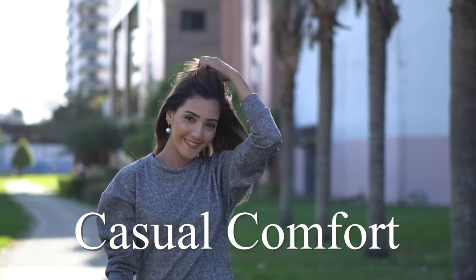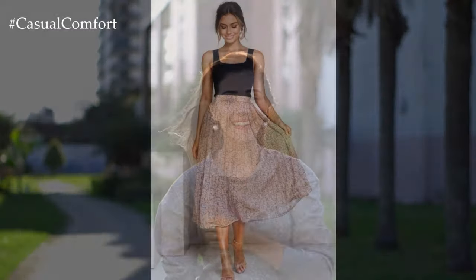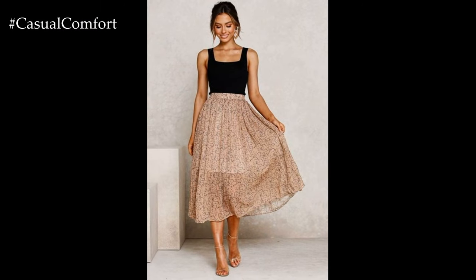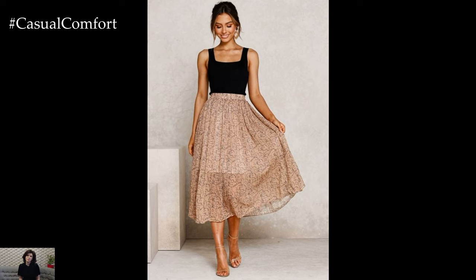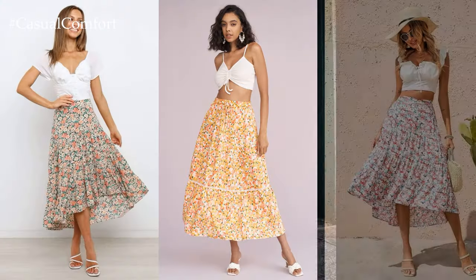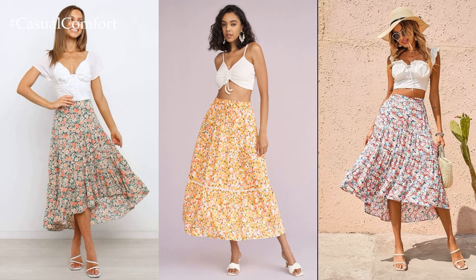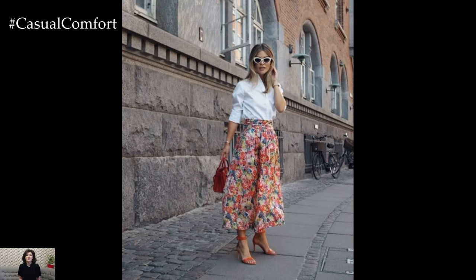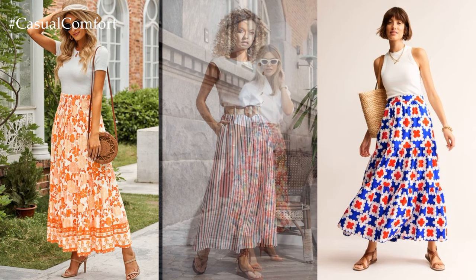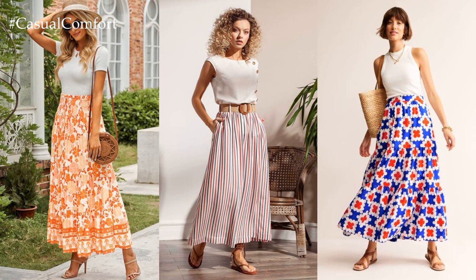Welcome to the Casual Comfort Channel where you will learn a lot of interesting and useful things for yourself. As the days grow warmer and the flowers bloom, it's time to refresh our wardrobes with the latest trends for spring and summer. One timeless and versatile piece that never goes out of style is the midi and maxi skirt — from flowy and feminine to bold and vibrant, there's a midi or maxi skirt out there to suit every style and occasion. Let's explore some inspiring and fashionable options to elevate your spring and summer looks.